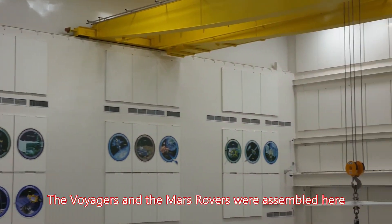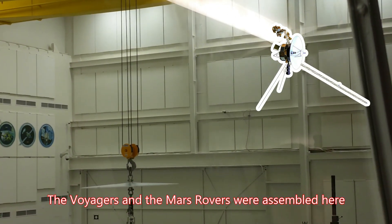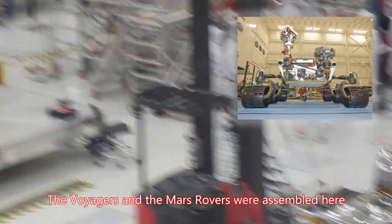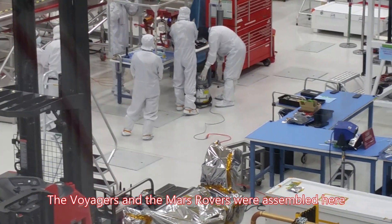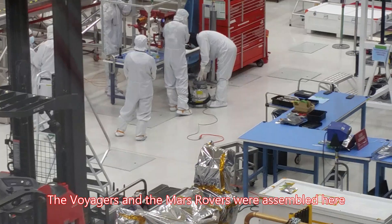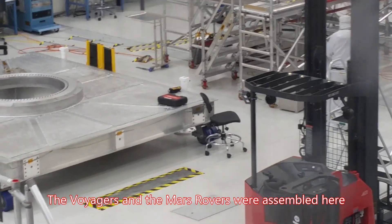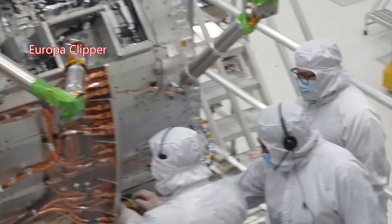This room is where we actually assembled both of the Voyagers. The rovers we've been talking about — all of them have been assembled here: Spirit, Opportunity, Curiosity, Sojourner, even Perseverance. If you look on the back wall, you'll notice there are mission emblems all along the back — they represent all the different missions assembled here in this very facility, either in this room or the sister room right next door.